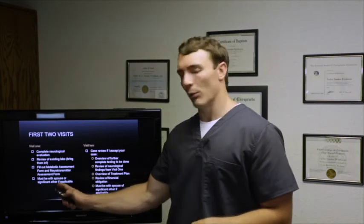We do two visits to evaluate patients and decide whether we accept their case. On visit one, we do a complete neurological evaluation, review any existing labs, and have you fill out specific forms for greater insight into your metabolic and neurological status. We also recommend bringing your spouse so they understand what's going on and how to help you — because when things are going well, people tend to stop being as diligent, and having that support helps.